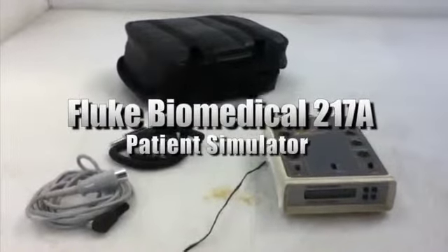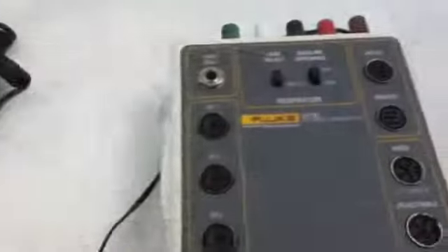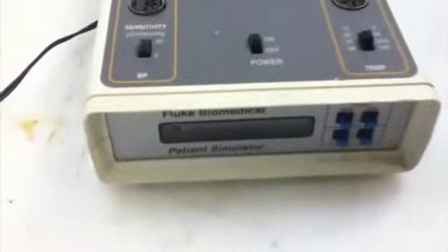This is a Fluke Biomedical 217A patient simulator. The sale includes the case, the unit powers up, and the cord is included. For more information, please see our website today.